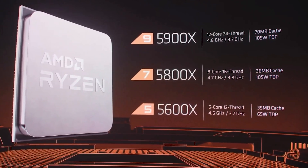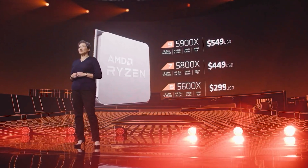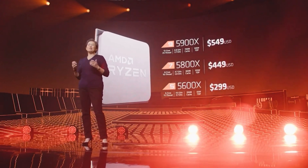Next up, Ryzen 7 5800X — 8 core, 16 threads, 4.7 gigahertz boost, same TDP of 105 watts, and price $449 USD. And I've got to say, at around this point I started losing that sense of enthusiasm I had for this launch, because $449 for an X800 series Zen CPU is a little high.